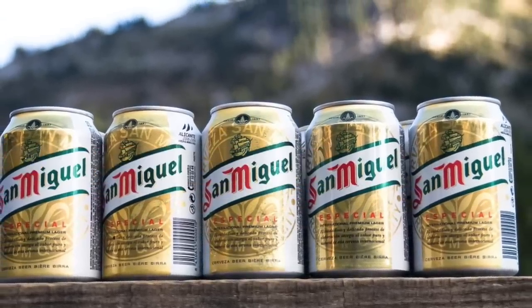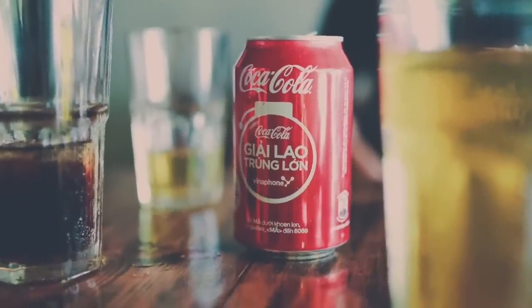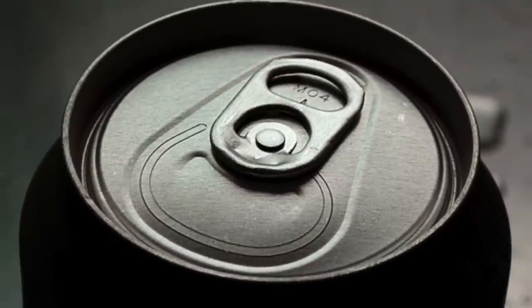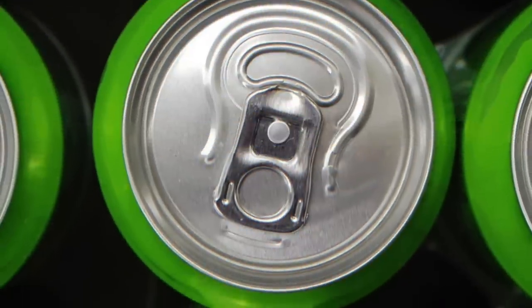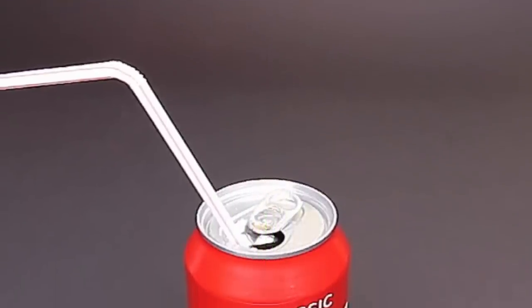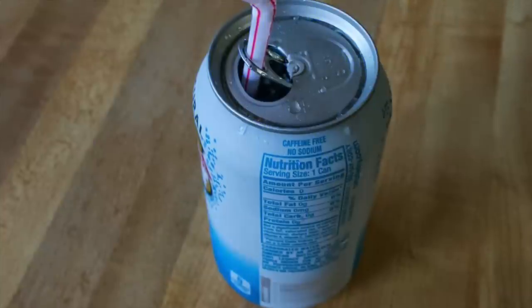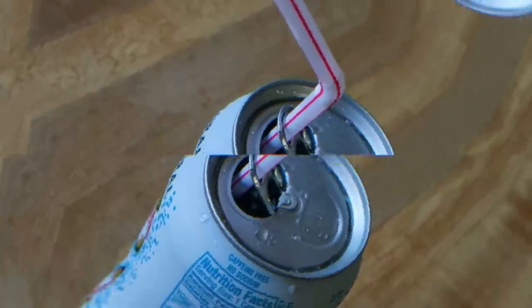Next up is cans. From time to time everyone drinks out of a tin can, whether it's a cold beer on a hot day or a can of Coca-Cola. But why is there a hole in the can pull tabs? It's actually for a pretty good reason — it's very annoying when you put your straw in a can and it won't stay in place. Well, if you rotate the can tab all the way around, it actually acts as a straw holder.